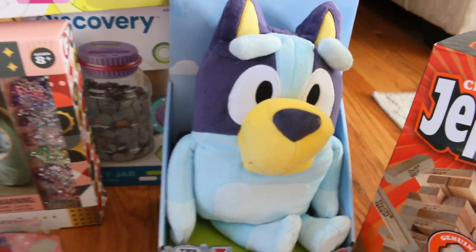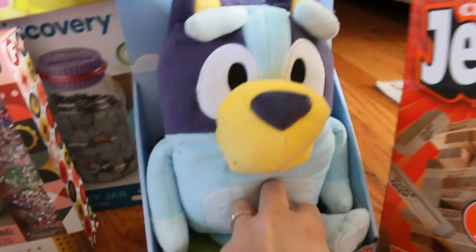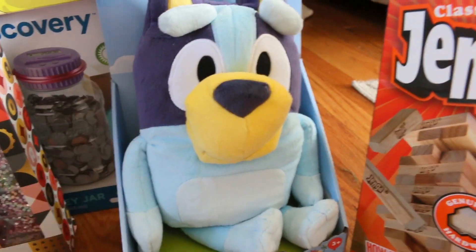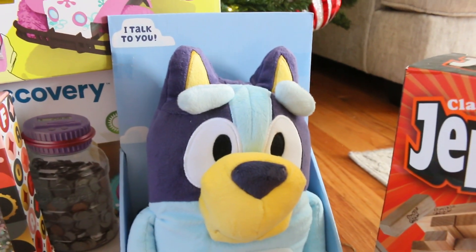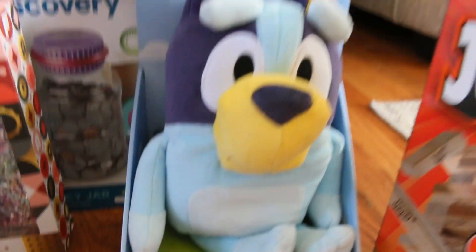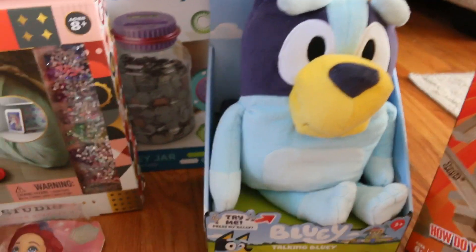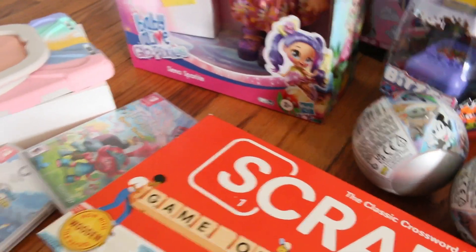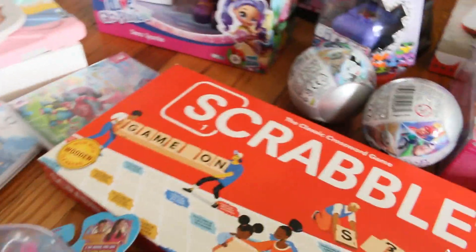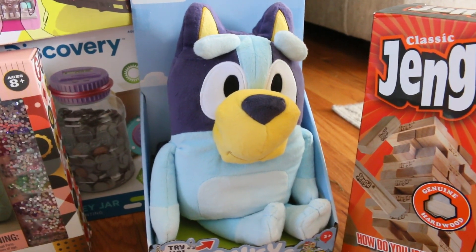We love Bluey so much in this household, so we got her this Bluey doll. It's so cute — it talks when you press its belly. We love Bluey! I also got her the Bluey Switch game. It was supposed to be here but we opened it because I wanted her to enjoy it now — and because we wanted to play it too. That's a very good one if you love Bluey.